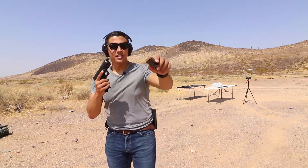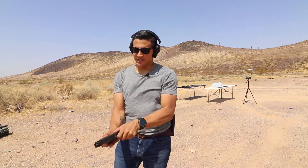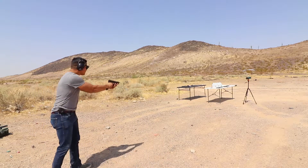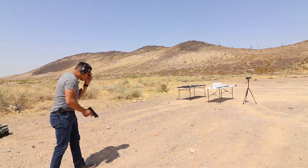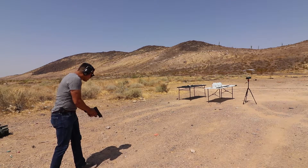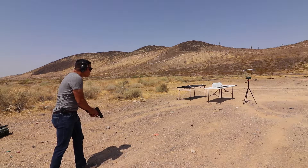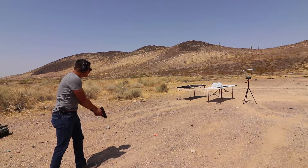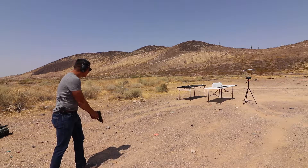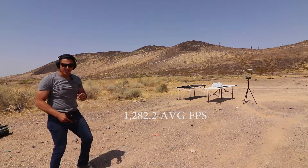Next, the Walther PPX. Same thing — 9mm full metal jacket, 115 grain. Let's see how this one shoots from seven yards. Readings came in at 1,287 — 1,264 — 1,283 — 1,294 — 1,283.